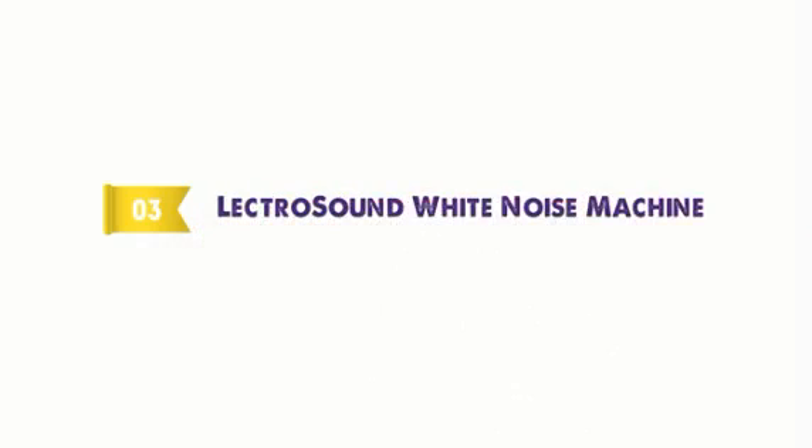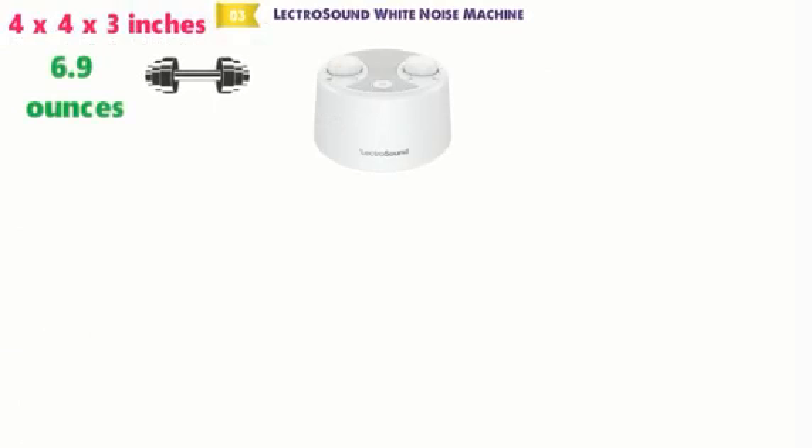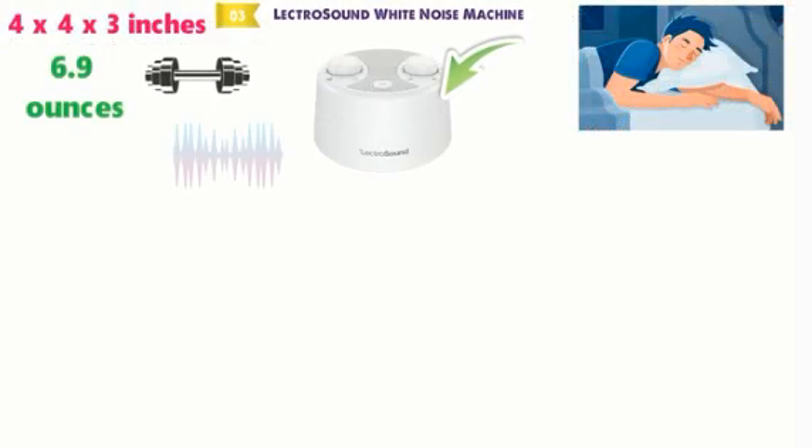At number 3 we have the LectroSound White Noise Machine. The dimensions of the LectroSound are 4 x 4 x 3 inches and it weighs around 6.9 ounces. This machine is designed to give you the best sleep possible. Randomized white noise can help to get you to sleep much quicker and help you stay asleep.